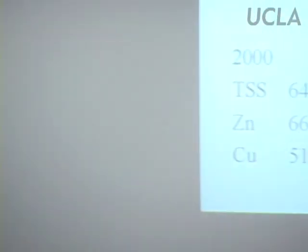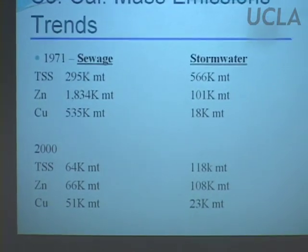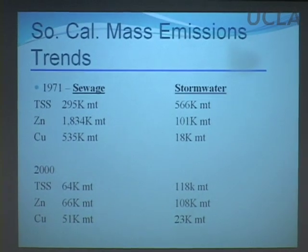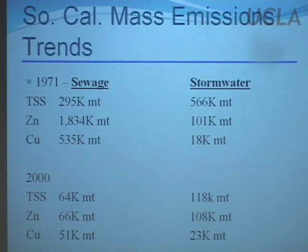We have a change in what the water pollution problems are that we need to focus on, not only here in Southern California, but nationally as well. Data from the Southern California Coastal Water Research Project covering 1971 to 2000 shows dramatic reductions in total suspended solids, zinc, and copper. A lot of that is due to improvements at sewage treatment plants, but also due to improvements in industrial waste programs, where the amount of pollution going into the sewer system has dropped dramatically over the last few decades.